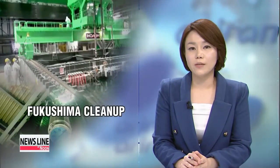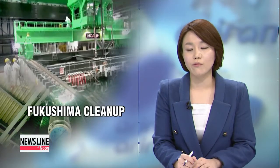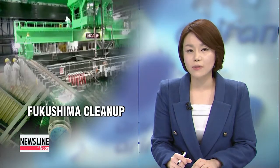Workers at Japan's stricken Fukushima nuclear power plant began removing fuel rods from one of the reactors on Monday, an important first step on the long road to fully decommissioning the plant.